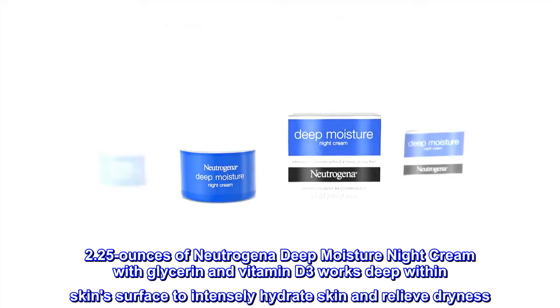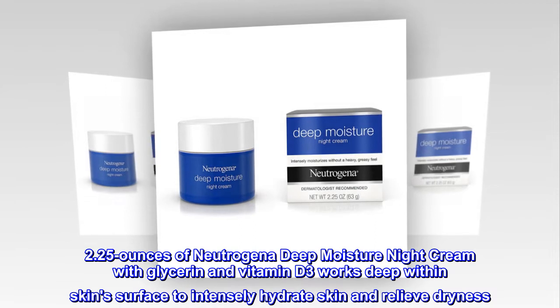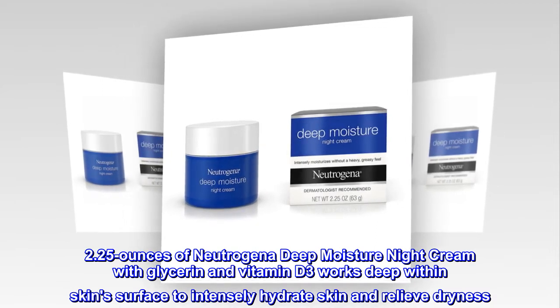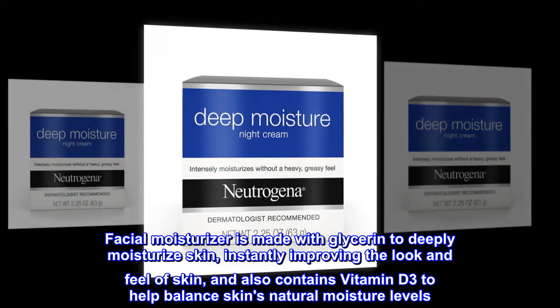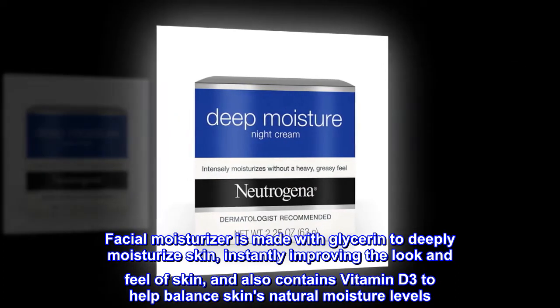2.25 ounces of Neutrogena Deep Moisture Night Cream with Glycerin and Vitamin D3 works deep within skin's surface to intensely hydrate skin and relieve dryness. This facial moisturizer is made with glycerin to deeply moisturize skin, instantly improving the look and feel of skin, and also contains Vitamin D3 to help balance skin's natural moisture levels.